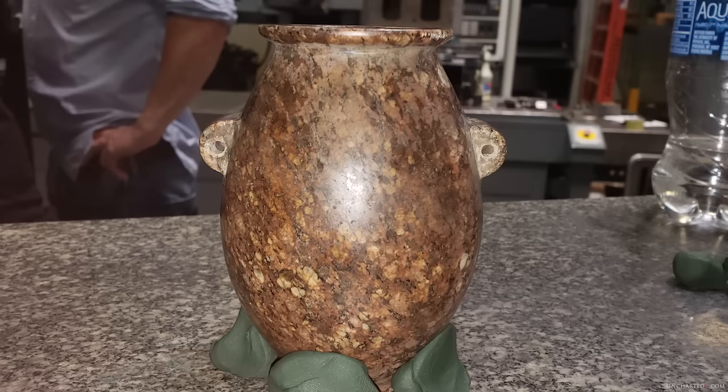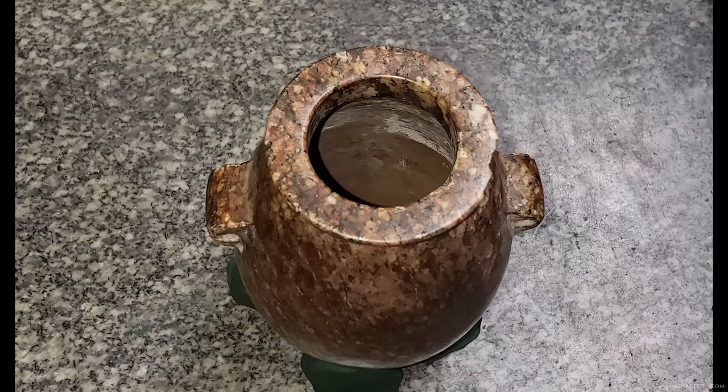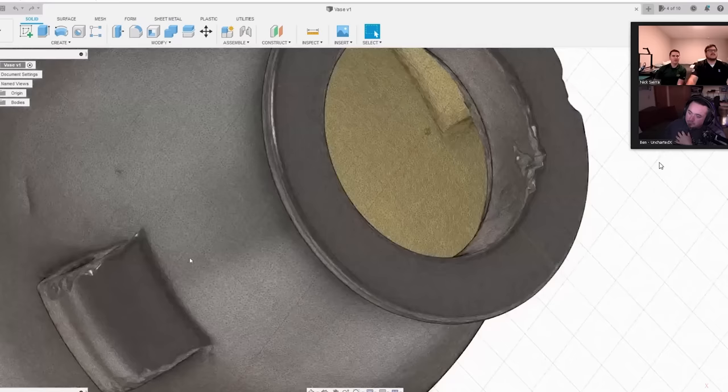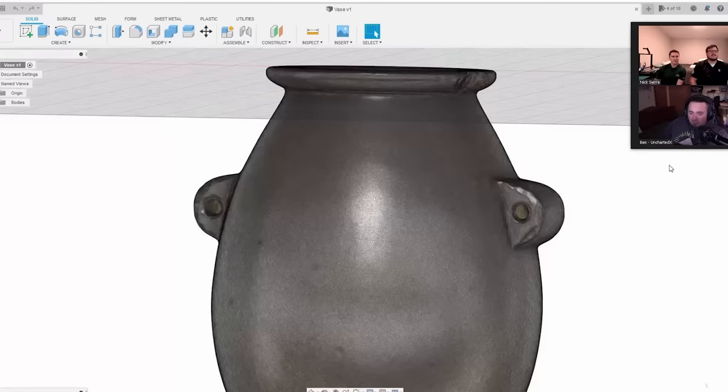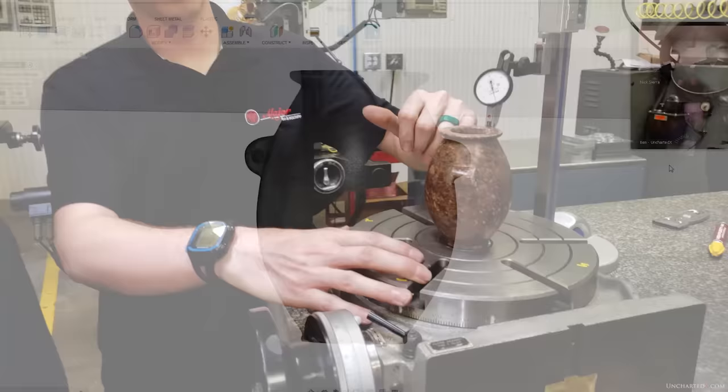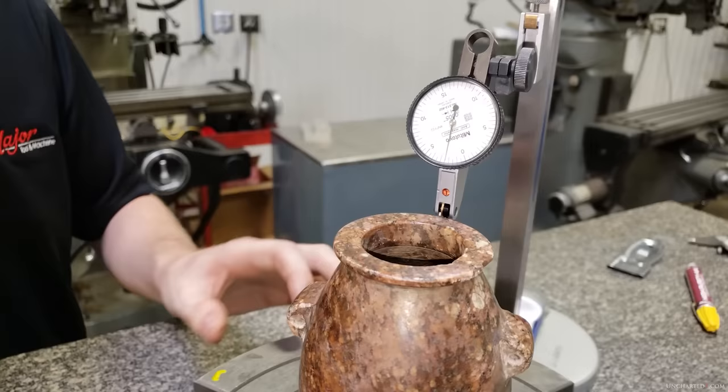Our subject is a stone vase from ancient Egypt, carved from a single block of igneous granite, dated to pre-dynastic Mesolithic times — at least 5,200 years old and potentially much older. The details and analysis of this vase will demonstrate the irremediable truth of the work involved in its manufacturing, the cold hard facts of the geometric precision achieved in its creation.